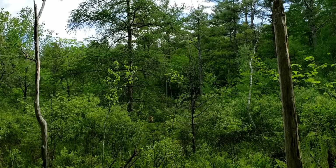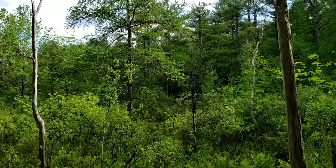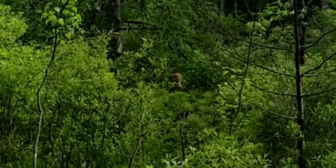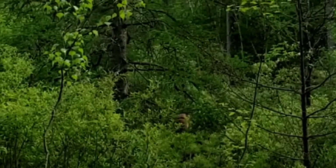I'm standing under this tamarack tree here. This tamarack is growing in its natural habitat here in a wetland. You can find tamaracks growing in other places, but this is where they occur naturally.